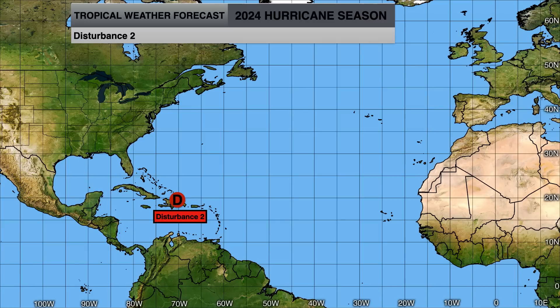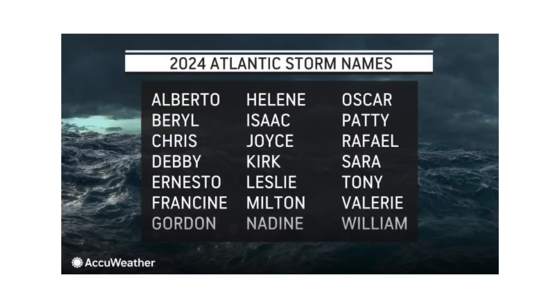Disturbance 2 will combine with Invest 97L. Paddy is going to be bringing impacts to the Iberian Peninsula in about two days' time as an extratropical system. We'll track our next disturbance and tropical wave behind it. The next name on the list would be Raphael, and if our other disturbance tries to form, it'll gain the name Sarah.